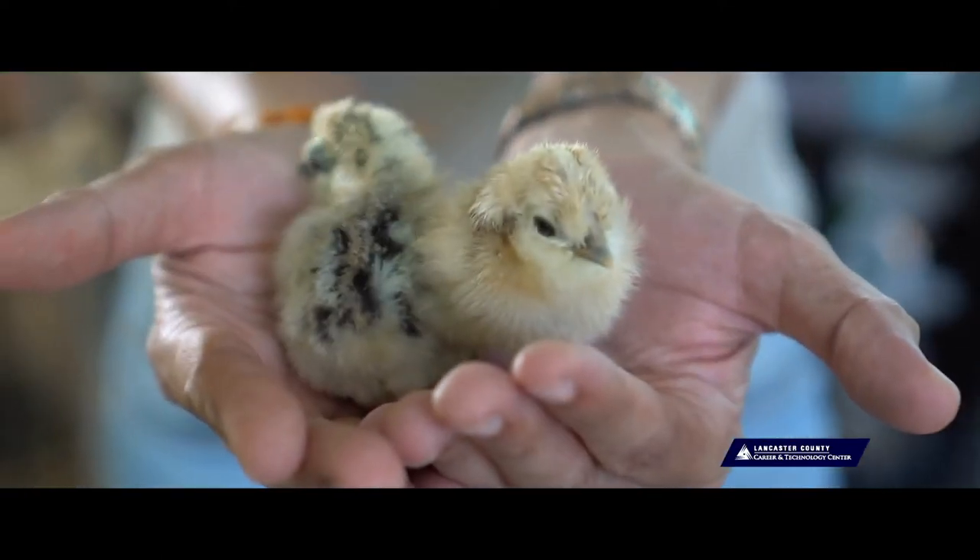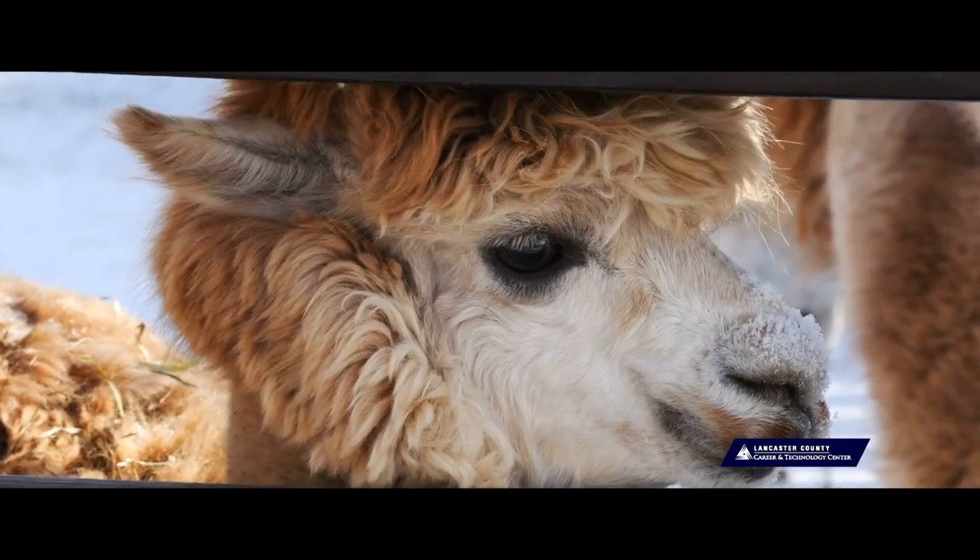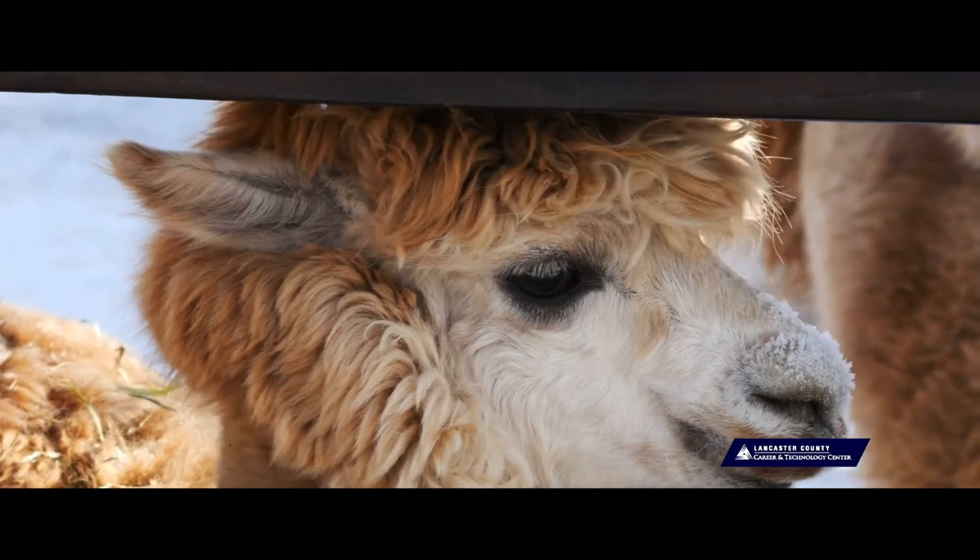It's neat to also have animals in here that students maybe didn't get a chance to work with before. I've had quite a few students go on to do things like become an equine dentist or something similar, where they're looking into animal science at a college level.